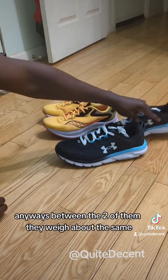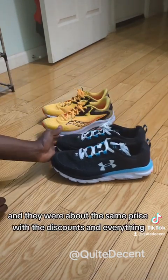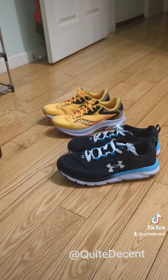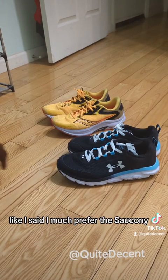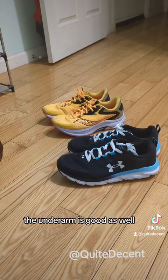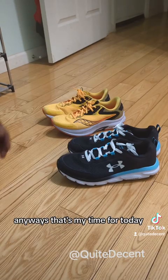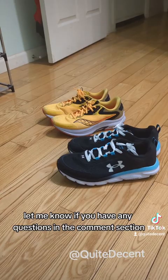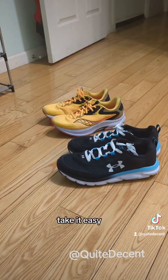Between the two, they weigh about the same and were about the same price with discounts. Like I said, I much prefer the Saucony, but the Under Armour is good as well — they're both decent shoes. Anyway, that's my time for today. Share, rate, favorite, subscribe — all that good stuff. Let me know if you have any questions in the comments and I'll catch you guys next time. Take it easy.